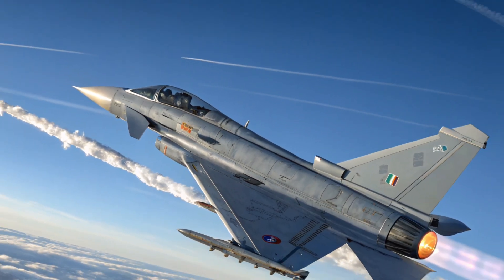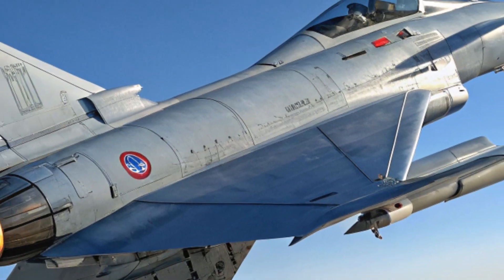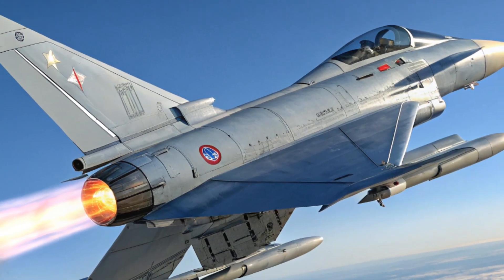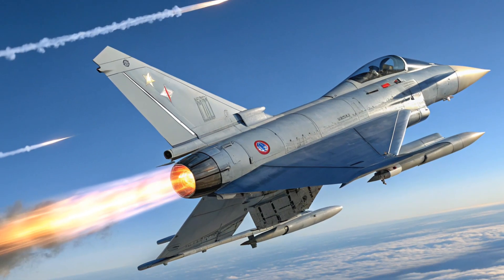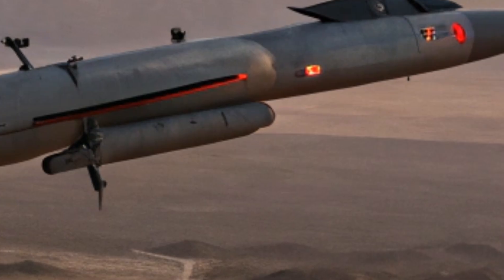The skies over Central Europe are no longer just protected — they are actively controlled by precision, power, and innovation. Germany has moved far beyond legacy defense. It is now a central hub for NATO's future air dominance.